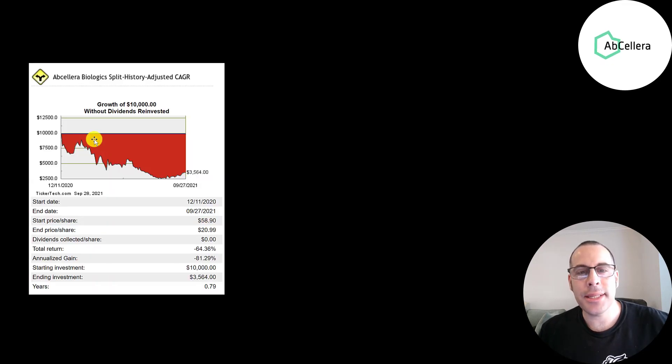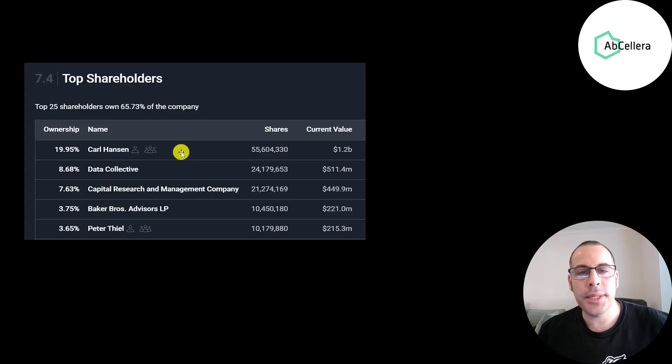If you invested $10,000 into this company when they started trading, you would have lost about 65% of your investment, down to about $3,600 today. The CEO of the company, Carl Hansen, owns 20% of the stock — he was a multi-billionaire a few months ago, now he's just a billionaire. Data Collective owns 8.7%, then Capital Research, Barker Brothers, and Peter Thiel owns 3.65%.